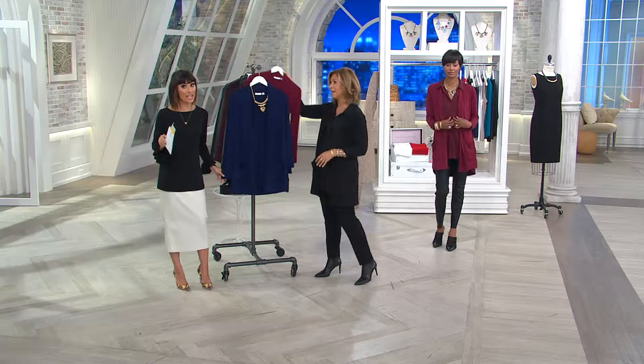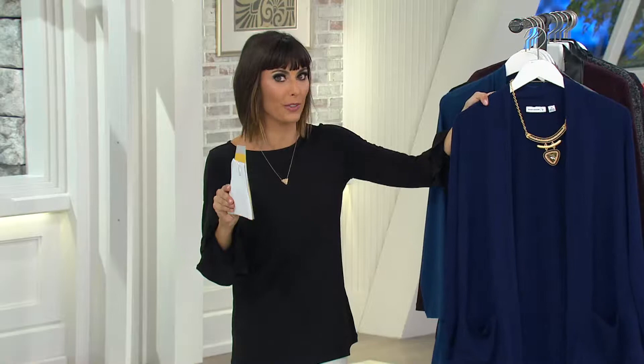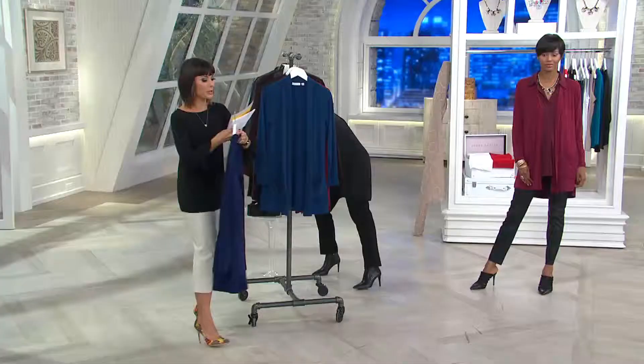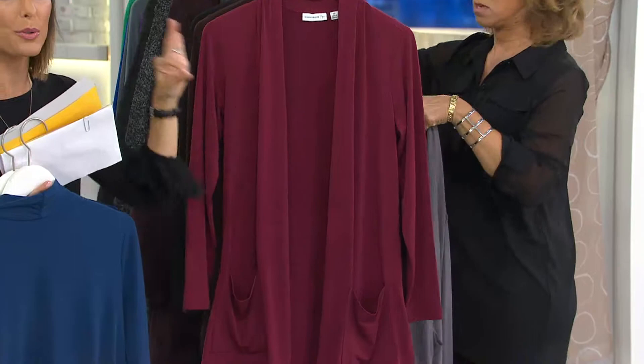We are busy on the phone lines. Let's go through these colors one more time so you can choose yours, then we'll spend some time looking at it on the models so you can really see the fit. First up again is sapphire blue — it could read a little navy if you're looking for a navy cardigan. Then you've got midnight teal, and you can see Katya in the fabulous burgundy. Stick around for that blouse presentation too.